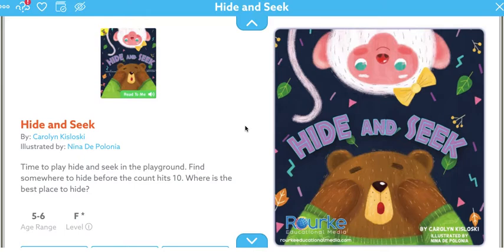Let's read our description first. It's time to play Hide and Seek in the playground. Find somewhere to hide before the count hits 10. Where is the best place to hide? Or where would you hide? Hide and Seek, written by Carolyn Kieslowski and illustrated by Nina de Polonia.